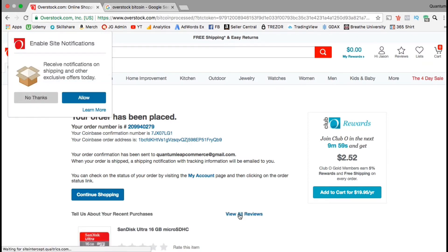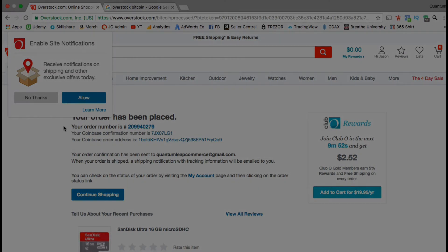And there we have it — your order has been placed. You'll receive an order confirmation from overstock.com, but let's go over to Coinbase and see if we can see the transaction.